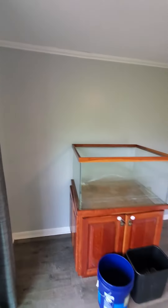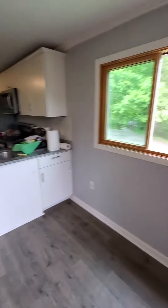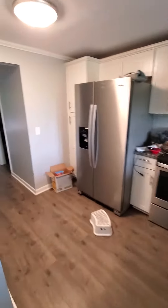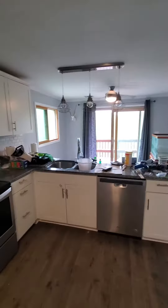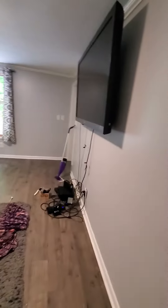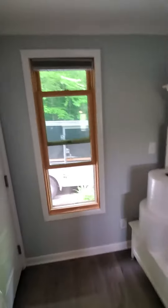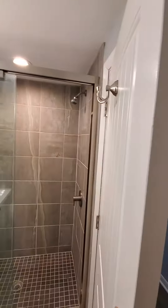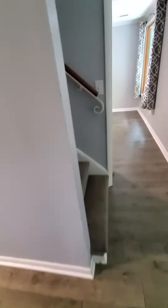Taking a little video of before and after. Going to do a walkthrough.